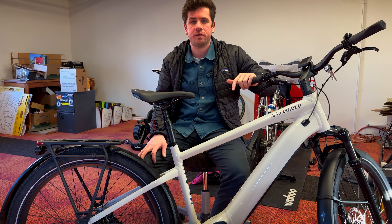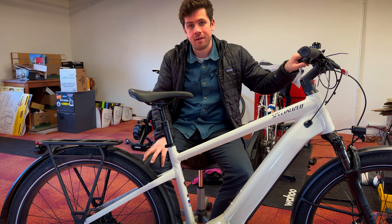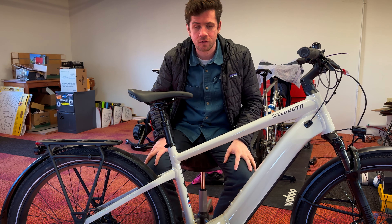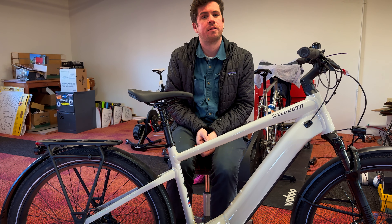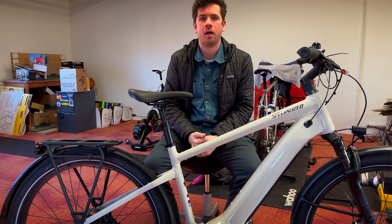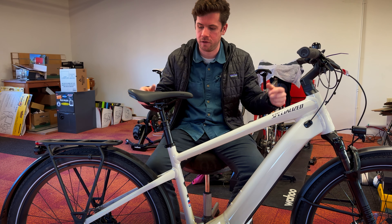One thing you'll notice on this bike — there's no shifter here and there's no shifter there. What does that mean? For all intents and purposes, this bike is an automatic. A lot of people balk and say, 'Oh my God, an automatic bicycle.' I challenge that person and say, 'Well, what kind of car do you drive?' And nine out of ten people will say, 'Oh, I drive an automatic and I love it.' Same concept here.